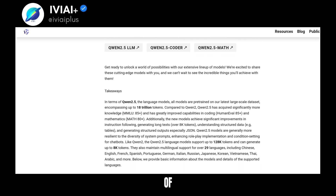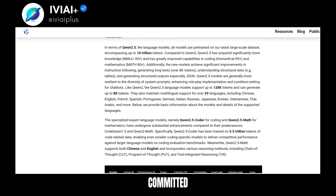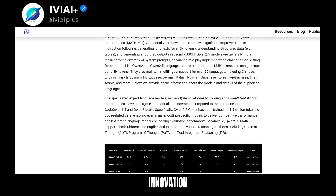QN25 is the result of a collaborative effort with many teams and individuals. The QN team is committed to continuous enhancement and innovation in AI.